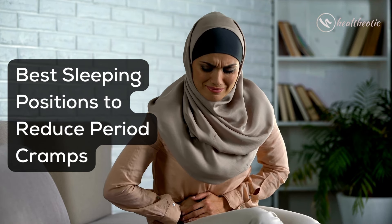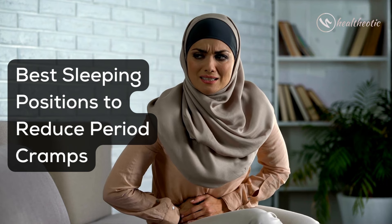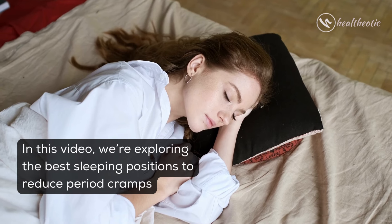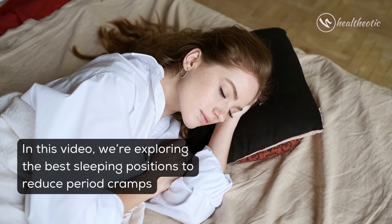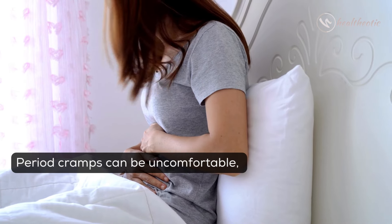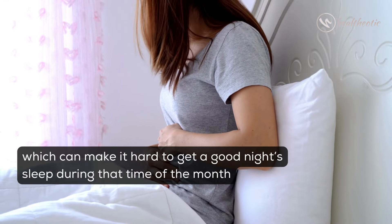Hello everyone and welcome to this video on best sleeping positions to reduce period cramps. In this video we are exploring the best sleeping positions to reduce period cramps, as period cramps can be uncomfortable which can make it hard to get a good night's sleep.